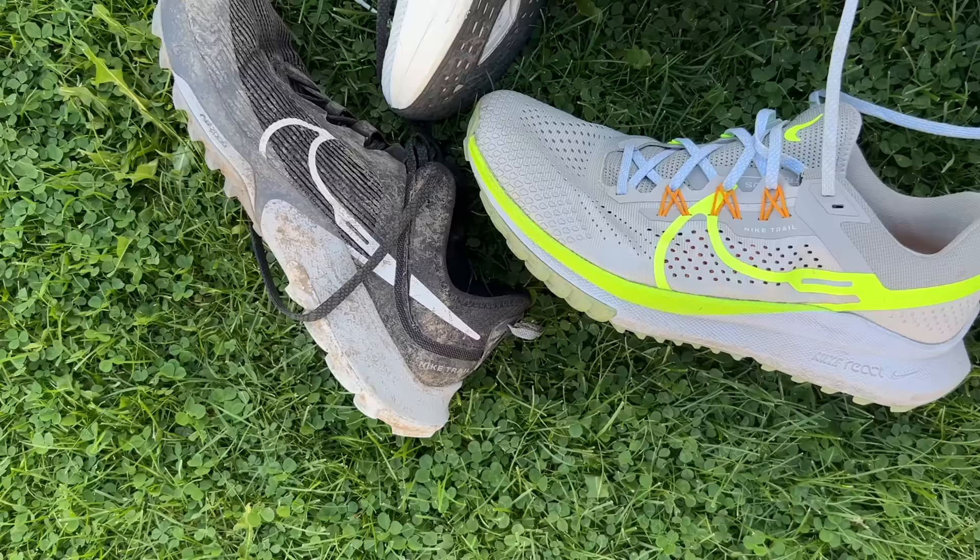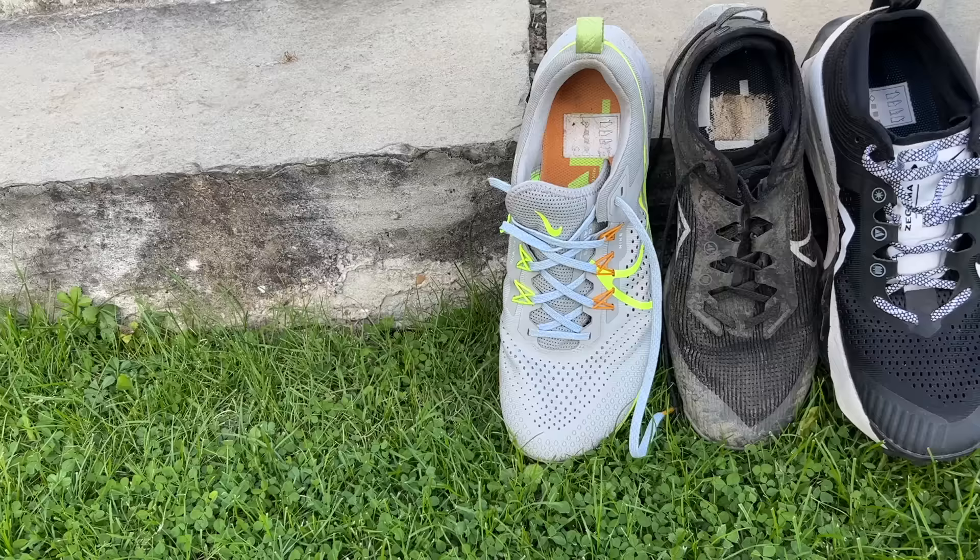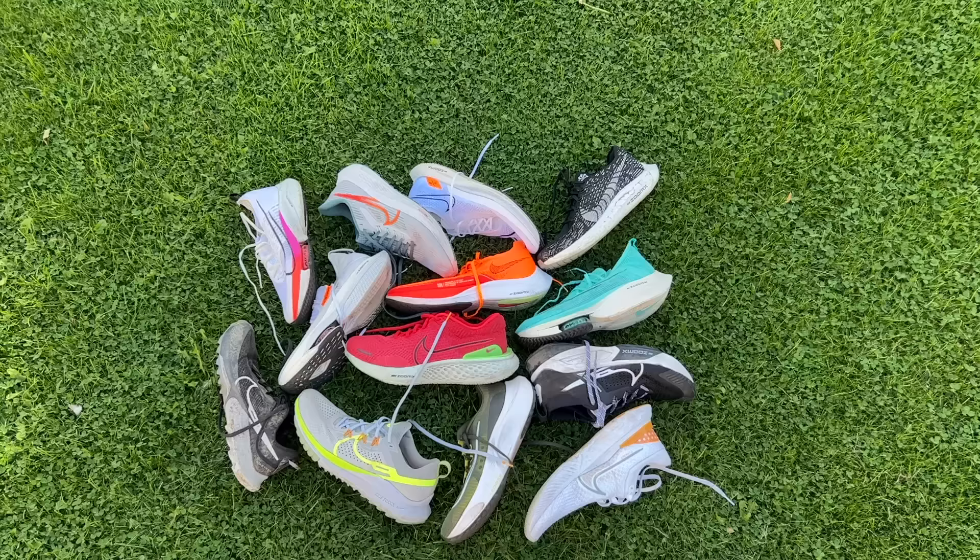Hello and welcome to The Run Testers. My name is Nick and in this video we're going to be looking at the best Nike running shoes in 2022. The plan is to run through Nike's current range divided into five categories: daily trainers, cushion shoes, fast training shoes, racing shoes, and trail shoes. I haven't done a lot of testing on the stability shoes so there's no stability section, and there are some shoes I haven't been able to test like the Miler.